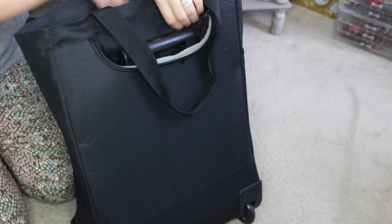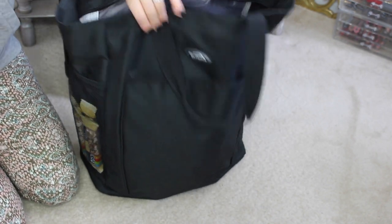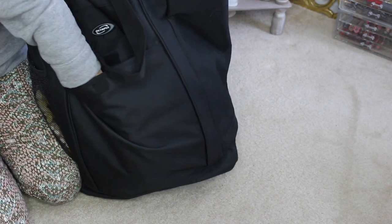I just picked up this bag at TJ Maxx. It has little wheels on the back and a nice lift-up suitcase handle so if it gets too heavy I can pull it. I'm trying to put the least amount of strain on my body as possible. There's lots of room and space.